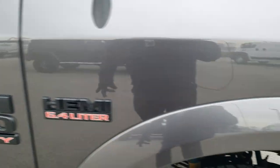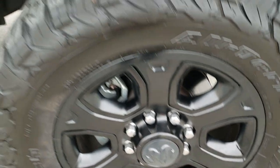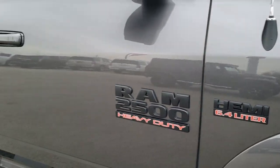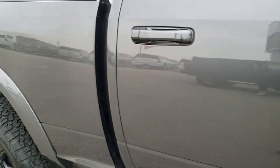Passenger side fender is in excellent shape as well, and the passenger side rim is in really nice condition too. As you go down this side of the truck, you can see just how clean the body is — how reflective and mirror-like that paint is.